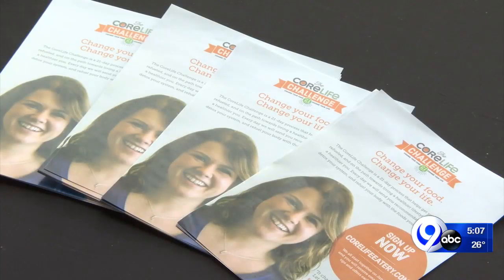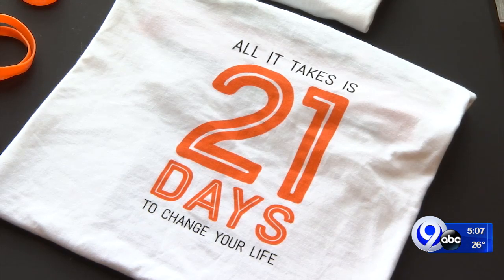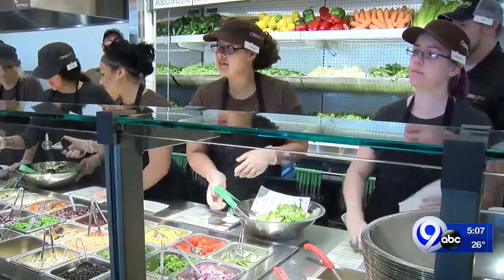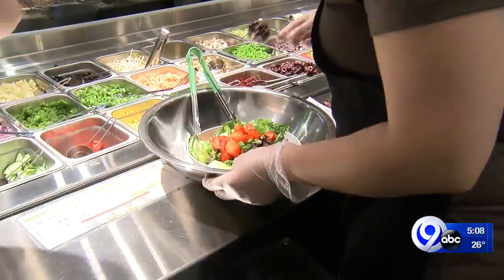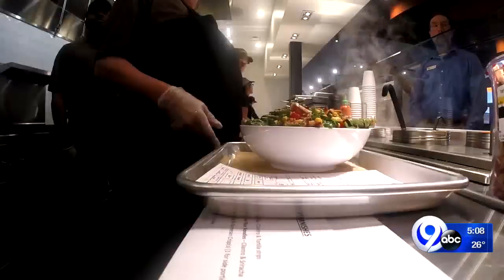Mansfield says the Core Life Challenge is a commitment to 21 days of being mindful about sleep, exercise, and food. By signing up, you'll get emails with encouragement, education, and inspiration and direction about how to think differently about eating.